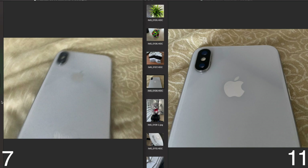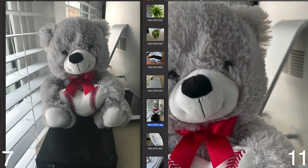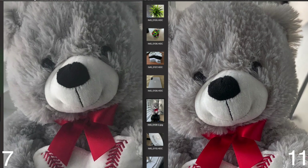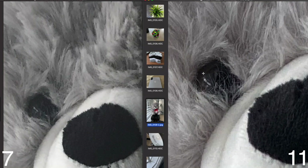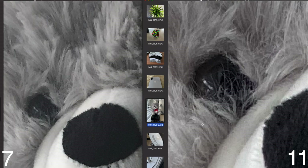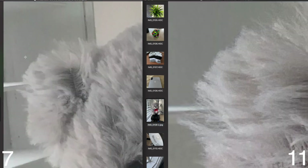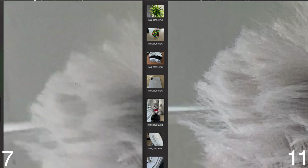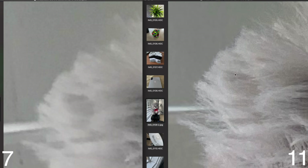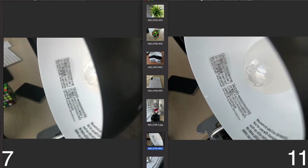I tried to demonstrate portrait mode but realized the iPhone 7 doesn't have it, so I ended up taking a similar shot on both. Even comparing iPhone 11's portrait mode against the iPhone 7's regular mode, the iPhone 11 looks so much better. Zooming into the eye, you get more detail and brighter colors. Zooming into the ear, the iPhone 11 shows more definition, while the iPhone 7 looks blurry, noisy, and grainy.